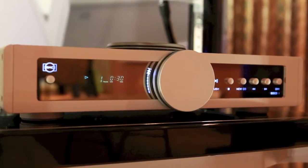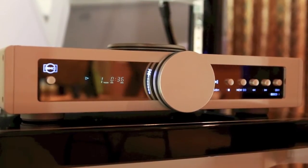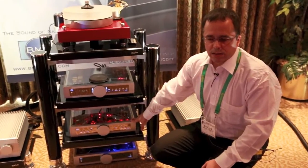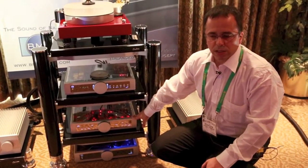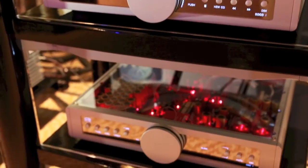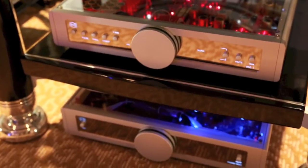We even do the mechanisms ourselves. The digital analog converter, the DAC1, which is the heart of the system here — it includes not only digital and also USB inputs, it has also analog inputs as well, and it's taking over the job of a preamp in older analog systems.